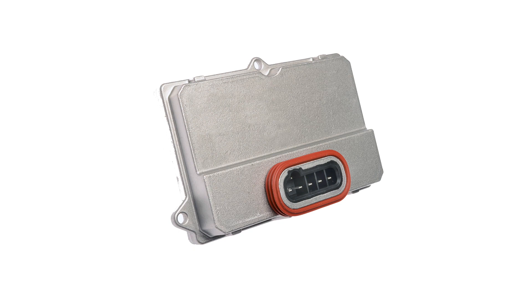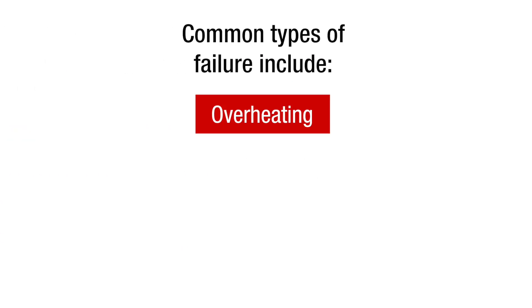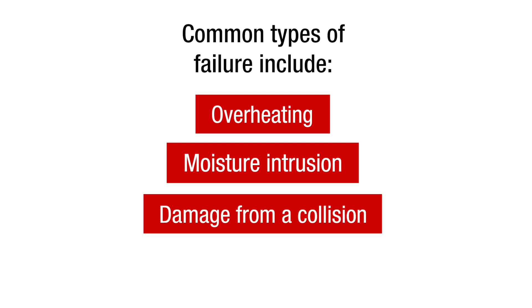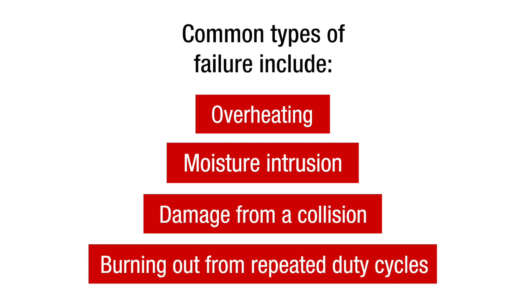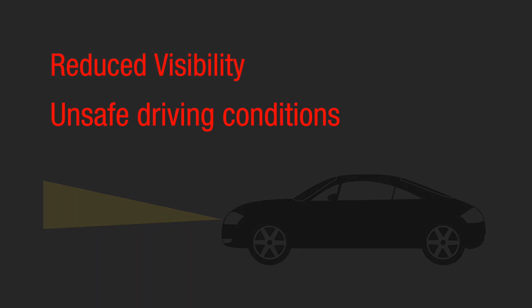But these headlights can still fail. Common types of failure include overheating, moisture intrusion, damage from a collision, and burning out from repeated duty cycles. Each scenario can cause the HID lighting system to become inoperative, leading to reduced visibility and unsafe driving conditions for motorists.